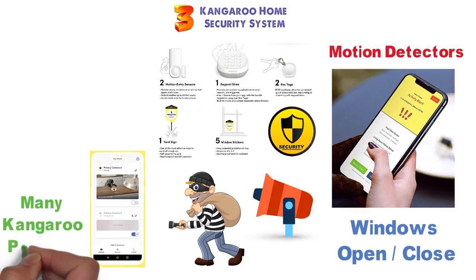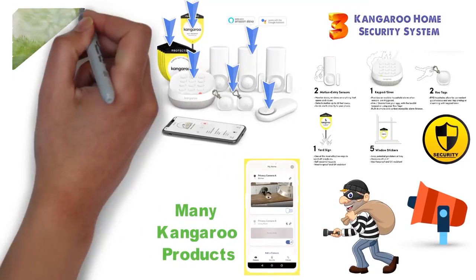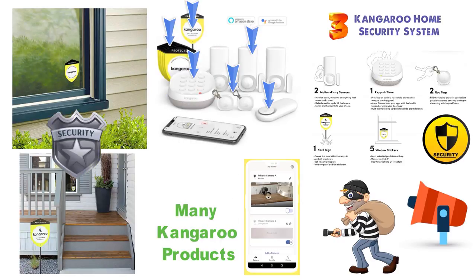You can add as many Kangaroo products as you'd like to it very easily. In each 5-piece kit, you get a siren, keypad, two key tags, two motion and entry sensors, one yard sign, and three window decals. Some of these pieces are great for deterrents such as the window decals and yard sign, while others will help your home stay secure.